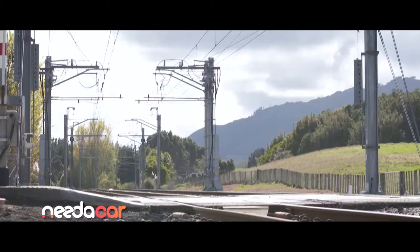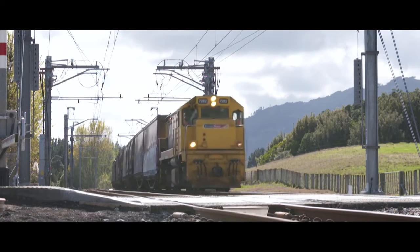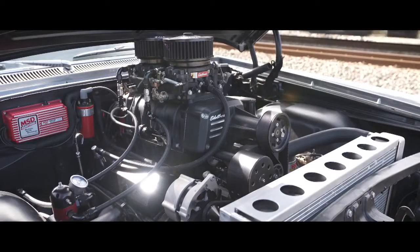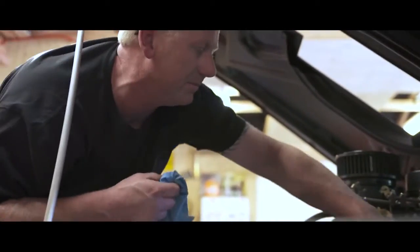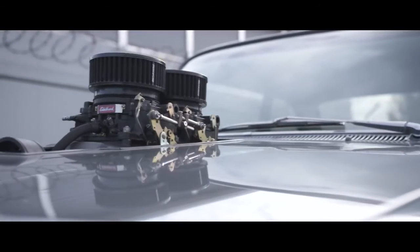Think 64 Chevys are only destined for a life low and slow? Not if this guy has anything to do with it. Thanks to Nidaka, meet Steve Adams and his home-built Biscayne muscle car. He's always been a fan of cars from day one, and while the bug was always there, he never had the opportunity to purchase an American car and have it sitting in the garage.